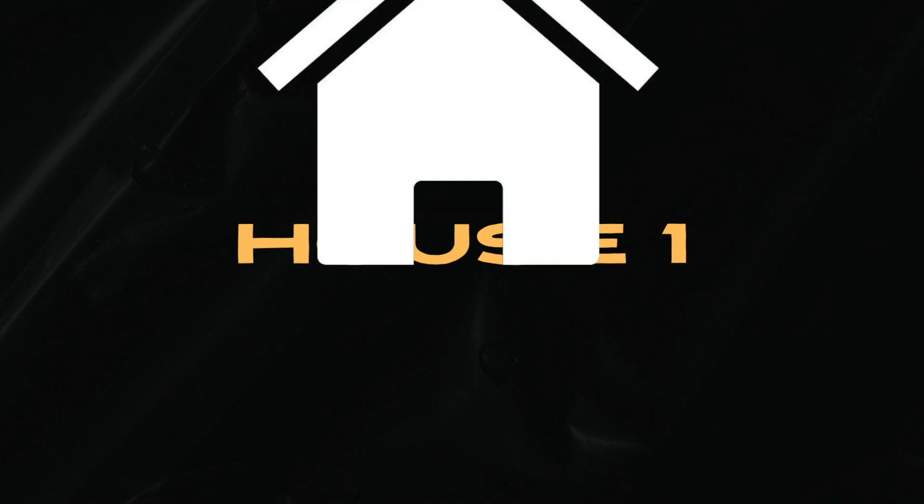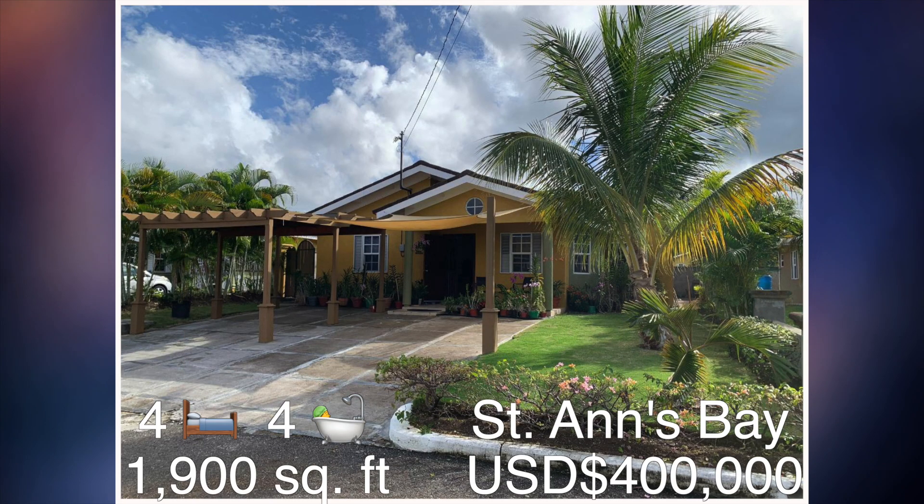House number one. This is a four bedroom, four bathroom house which can be found in the gated community of Drax Hall Country Club. This is in St. Anne's Bay, St. Anne. The square footage of this unit is approximately 1,900 square feet and it is currently being sold at a cost of $400,000 US dollars.